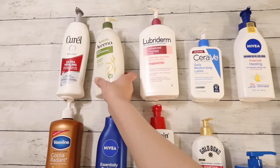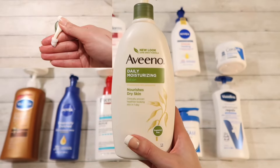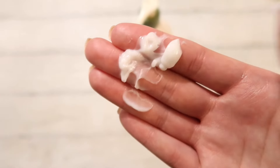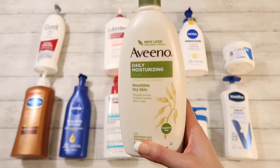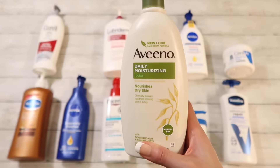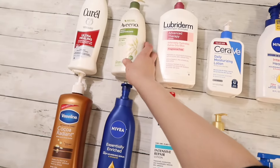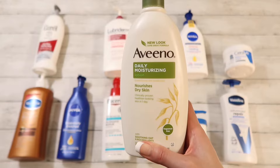Moving on, we have Aveeno Daily Moisturizing Lotion for dry skin. This one's pretty good but it does have a scent to it even though it's marketed as a fragrance-free lotion. It's not anything extreme — it's a very faint scent and I can't place what it is, but it's there. So if you're looking for something completely fragrance-free you might not like it, but it does feel good on the skin. I will give it a 9 out of 10.